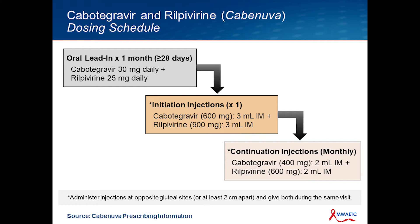Logistically, there's the oral lead-in, which should be approximately 28 days with once-daily Cabotegravir and Rilpivirine, taken with food. Then there's the first injection — the initiation injection — which is a larger dose. The first dose is three milliliters of each of the Cabotegravir and Rilpivirine, equivalent to 600 milligrams of Cabotegravir and 900 milligrams of Rilpivirine. Then there are continuation or monthly injections, which is two milliliters of each — 400 and 600 milligrams respectively. The injections should be given at opposite gluteal sites, or if at the same gluteal site, at least two centimeters apart.